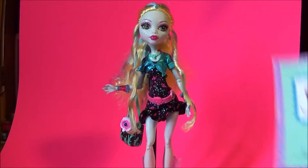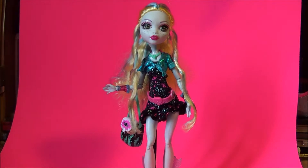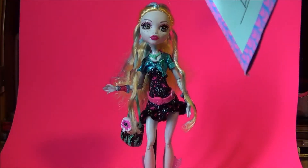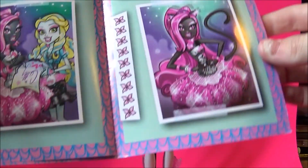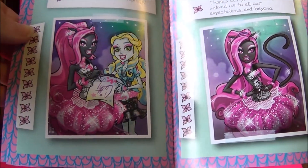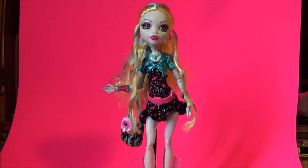She also comes with a book — Ghoul's Night Out — with her name on it, which has photos. It's more like a scrapbook than an actual story. I really think Laguna's got some great pieces to her, and I would definitely love to rock her outfit in real life. Until next time guys, bye.